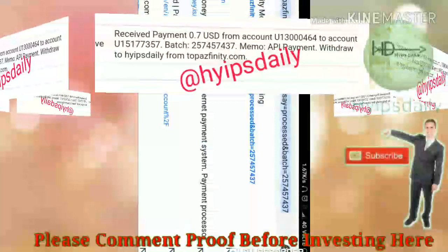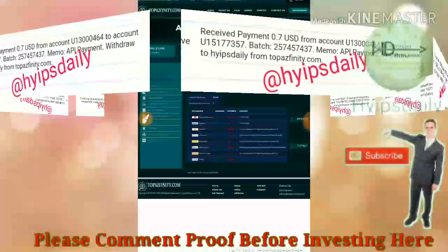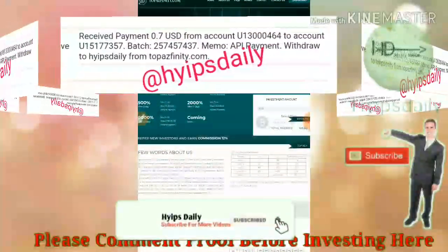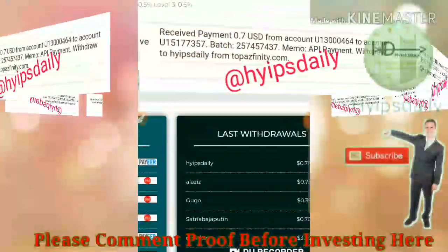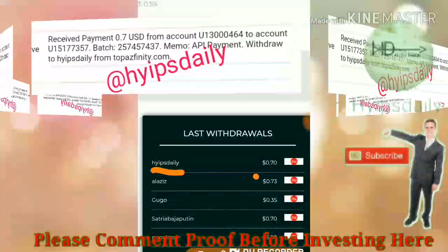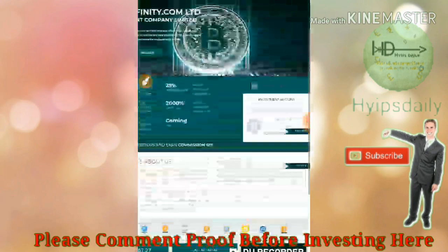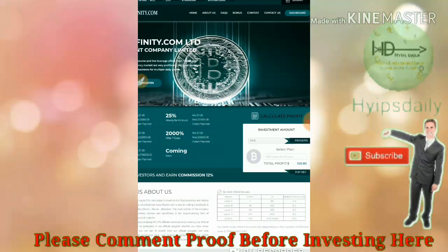On the home page, you can now clearly see the last withdrawal. My username is Hype Steady. I requested 70 cents from the site and the site has currently paid. If you are interested, please join through the link given in our description.